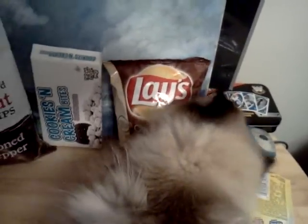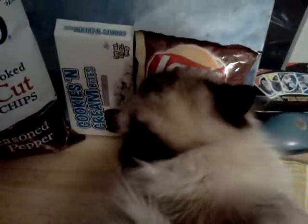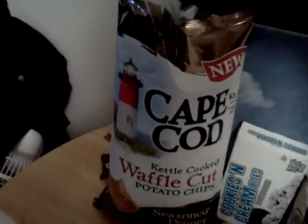I don't know what my cat's doing there — I think she's trying to get into the Lay's chips. Those aren't very good, Dusty. You probably don't want those. Anyway, back to the Cape Cod Chips.